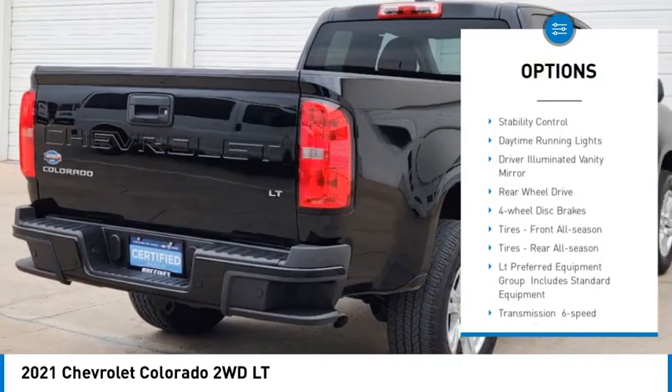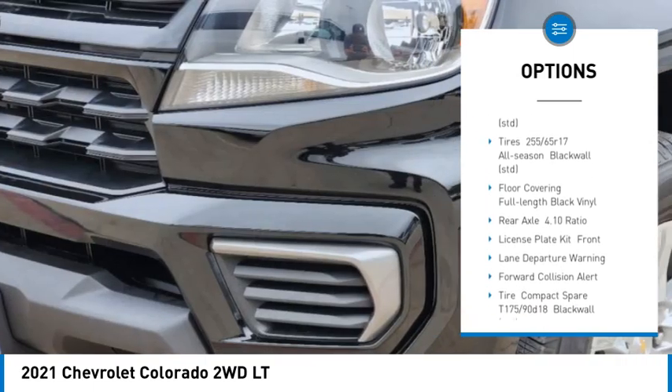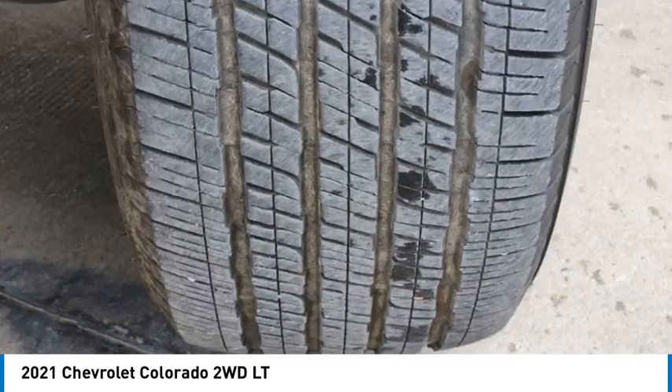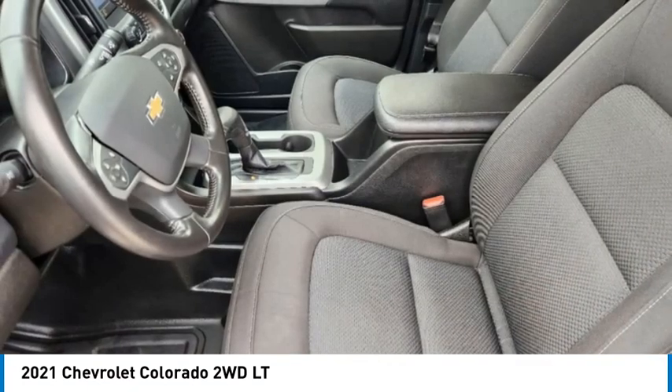Here are some of this vehicle's great options: tire pressure monitor, aluminum wheels, traction control, stability control, daytime running lights, driver illuminated vanity mirror, rear wheel drive, four wheel disc brakes, front all season tires, rear all season tires. This beauty will make even your house keys jealous — drive it today.